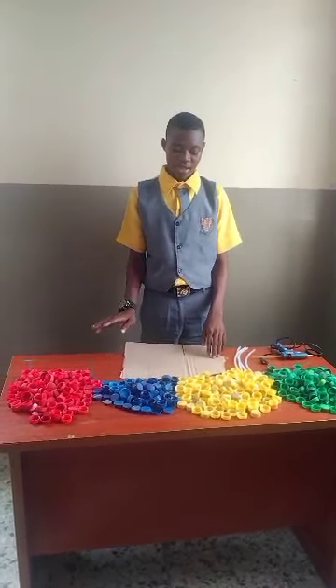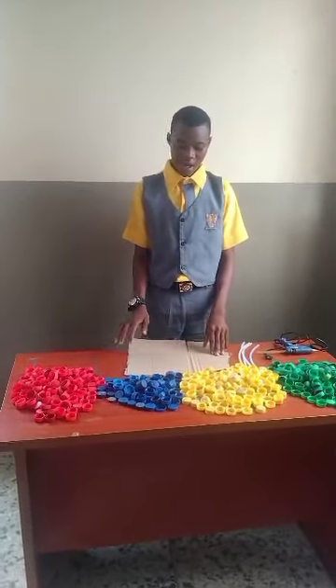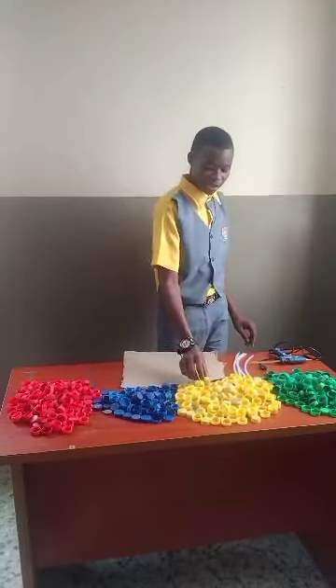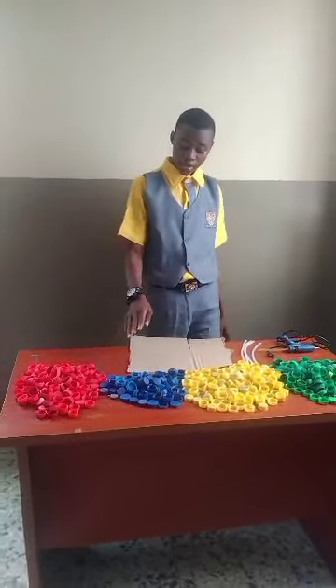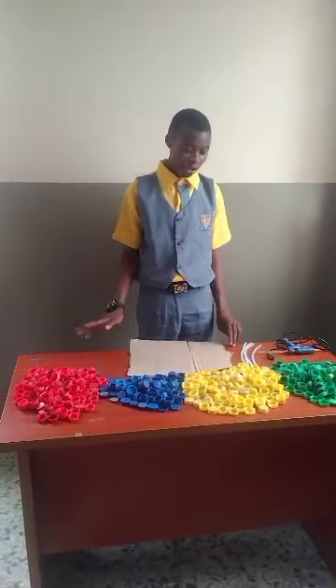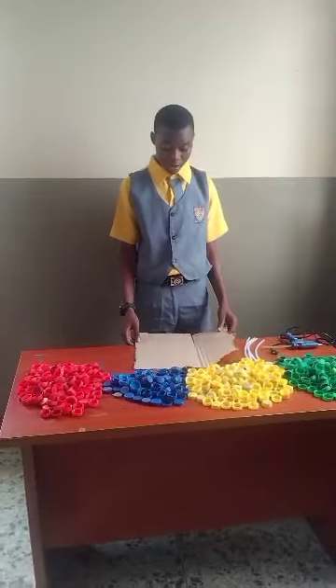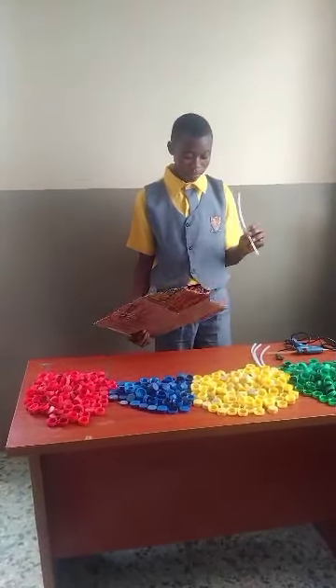Good day everyone. In this video, we are going to be making a basket using plastic covers. The colors we are using here are red, blue, yellow, and green, which represent the university's colors. Other materials we use here include buttons and also embellishment.